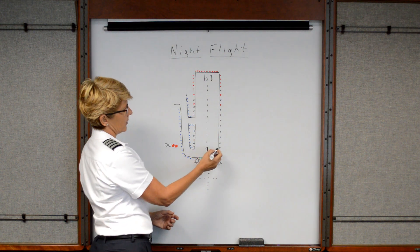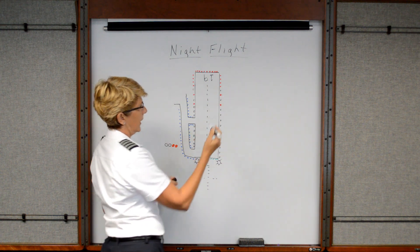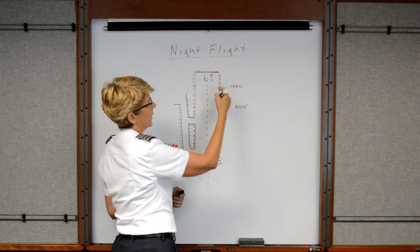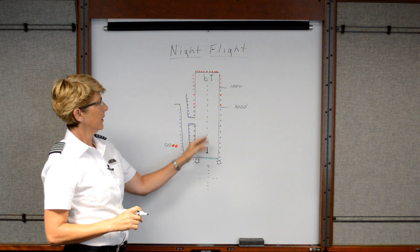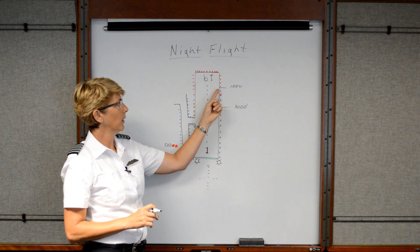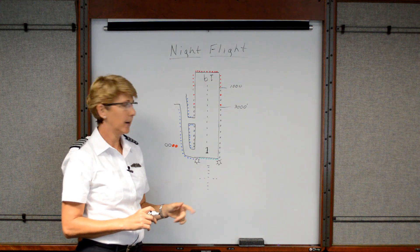Some airports will have the edge lighting start to alternate between white and red as you approach the last 3,000 feet of the runway. And then the last 1,000 feet of the runway will be all red edge lights. Some airports have centerline lighting also, and if they have that, the centerline lights will follow the same pattern — alternating red and white for the last 3,000 feet, followed by all red for the last 1,000 feet. So basically this section is 2,000 feet long and then the last section is 1,000 feet long.